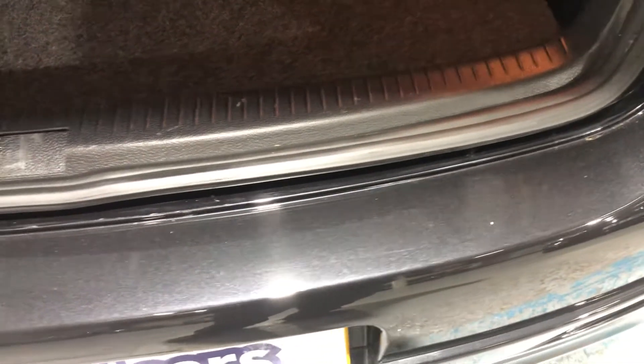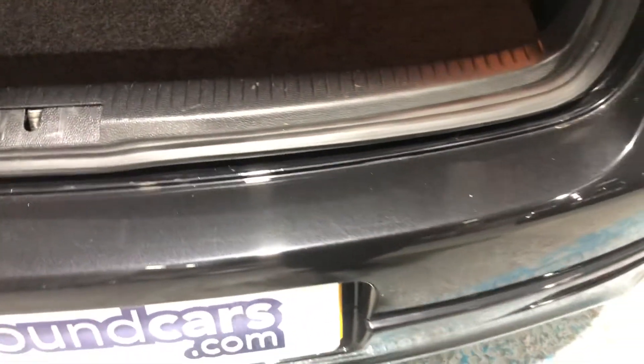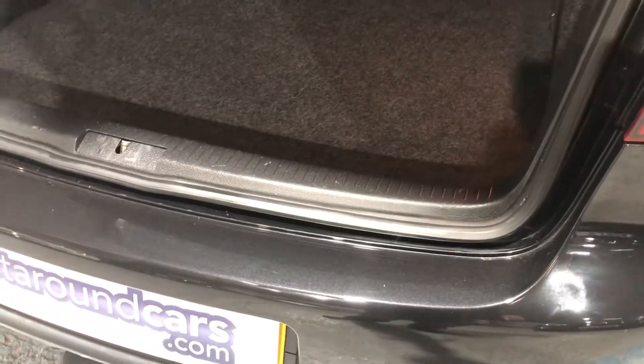Other important features — I tend to look at the sill, the boot sill, to see if there's any scuffs or scratches. It's in great condition — credit to its previous owner.